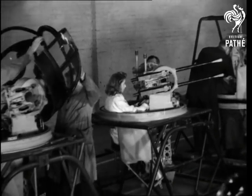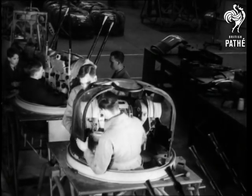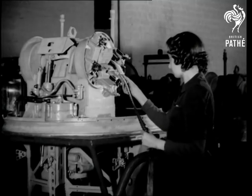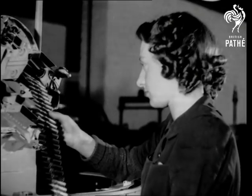Over the beaches of Dunkirk, the Germans got the shock of their lives when, after getting on the tails of the Defiants, they were shot down apparently from nowhere. The backward-firing power-operated four-gun turret ripped the Luftwaffe planes to pieces.